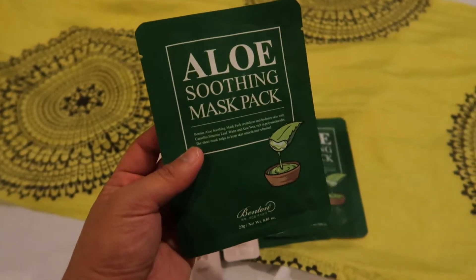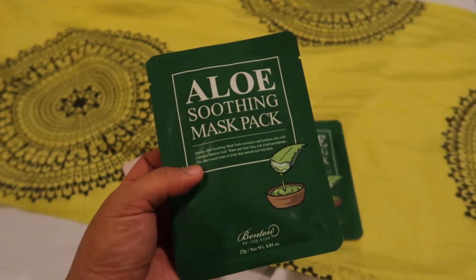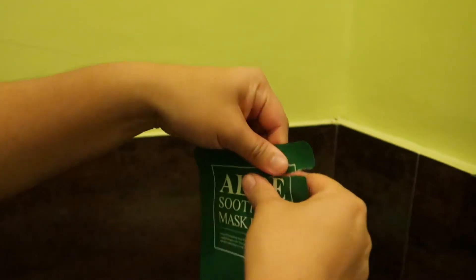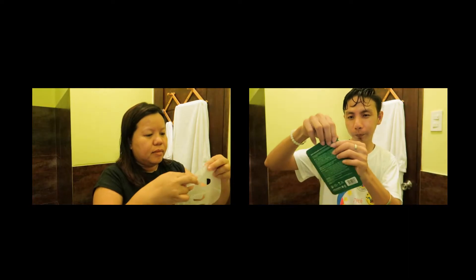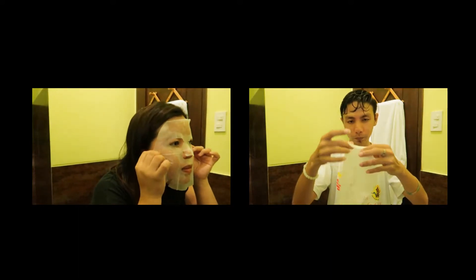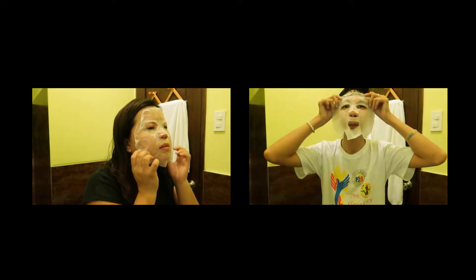Since we have been out in the sun the whole day, we are going to use Benton Cosmetics' new Aloe Soothing Mask Pack. I recently received this mask from Benton for review, and this is actually the first sheet mask from them that me and my brother will be trying. This mask is a new release of Benton's signature aloe line.